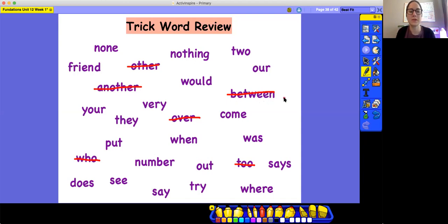Find the word that's spelled S-E-E. See. Find the word that's spelled W-O-U-L-D. Would, W-O-U-L-D. Would.